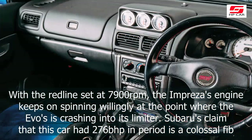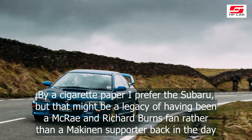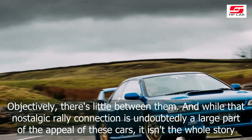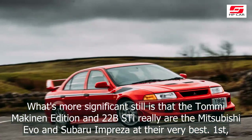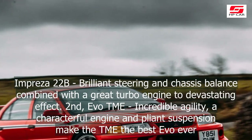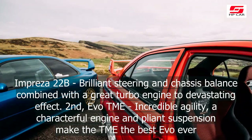With 10% more displacement, the 22B's engine instantly feels more muscular than the Evo's. The mid-range is almost unnervingly strong, flinging the car up the road as though it's been shot from a cannon. With the red line set at 7,900rpm, the Impreza's engine keeps on spinning willingly at the point where the Evo's is crashing into its limiter. Subaru's claim that this car had 276bhp in period is a colossal fib. By a cigarette paper I prefer the Subaru, but that might be a legacy of having been a McRae and Richard Burns fan, rather than a Mäkinen supporter back in the day.